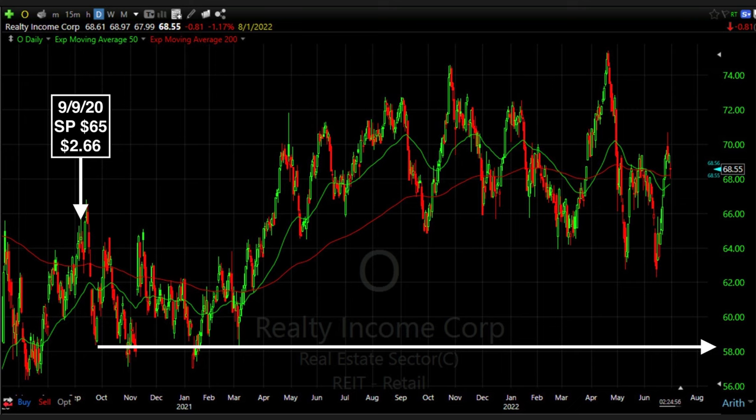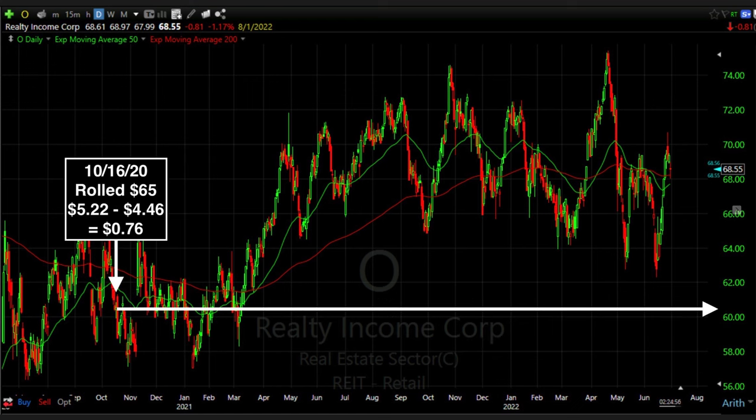On September 25th it finally found support, but by then our $65 cash secured put option was $7 in the money because Realty Income was trading at $58 per share. Fast forward to October 16th, the third Friday of the month, and Realty Income had gone back up but since retraced, back down to just above $60 per share.